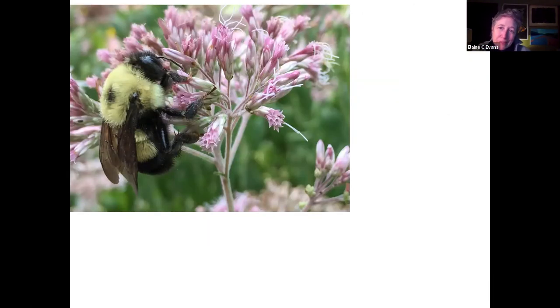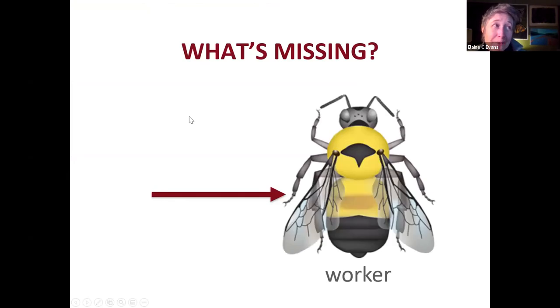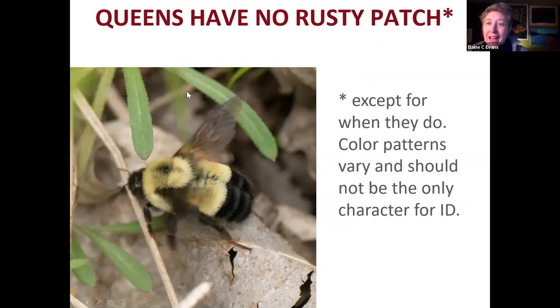I want to show this photo which was on my title slide — does it look like a rusty patch bumblebee? It's actually tricky because you don't see a T-shape and you don't see any rusty patch. But that is actually a rusty patch bumblebee — she's a queen. For most bumblebees, queens are colored the same as workers, but the rusty patch bumblebee is the only bumblebee in North America where the queen has a different color pattern.